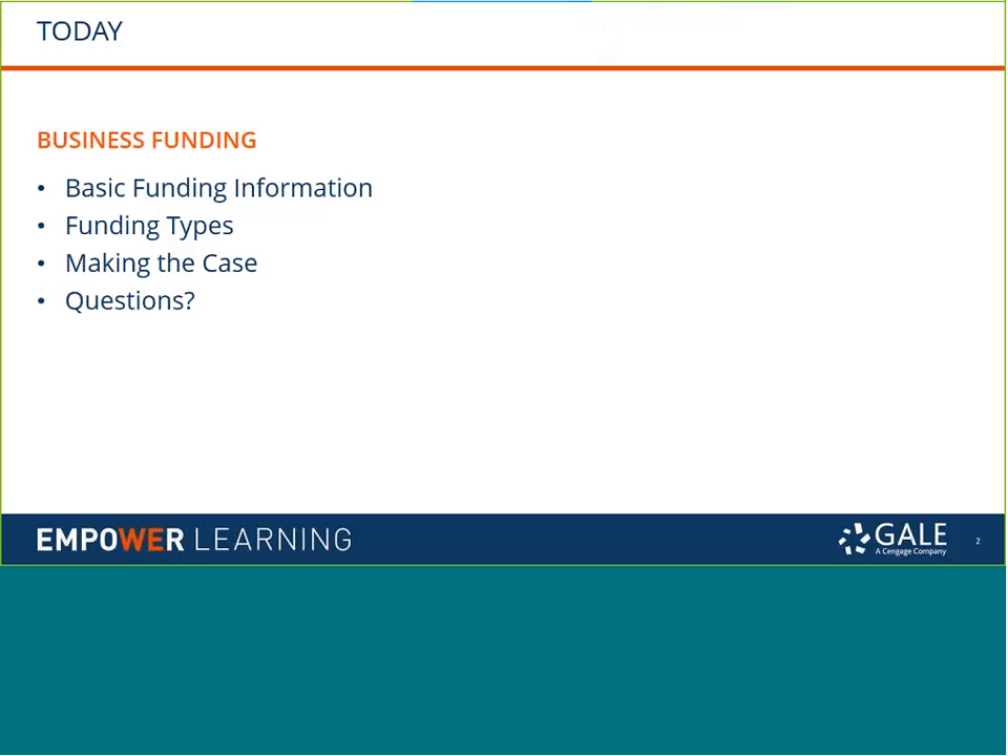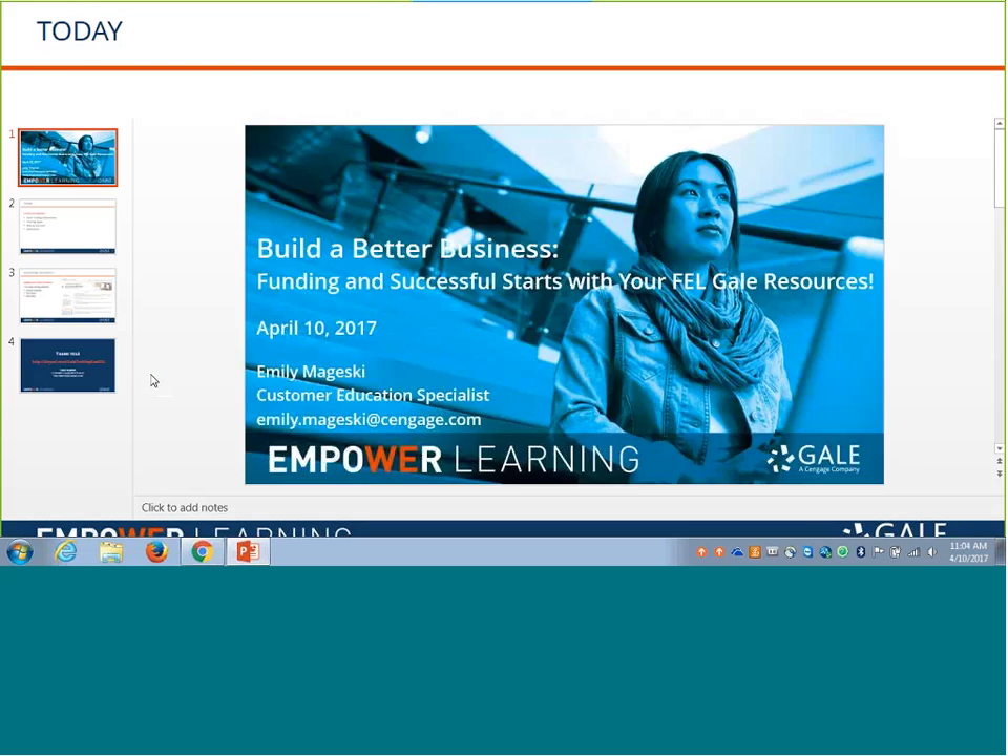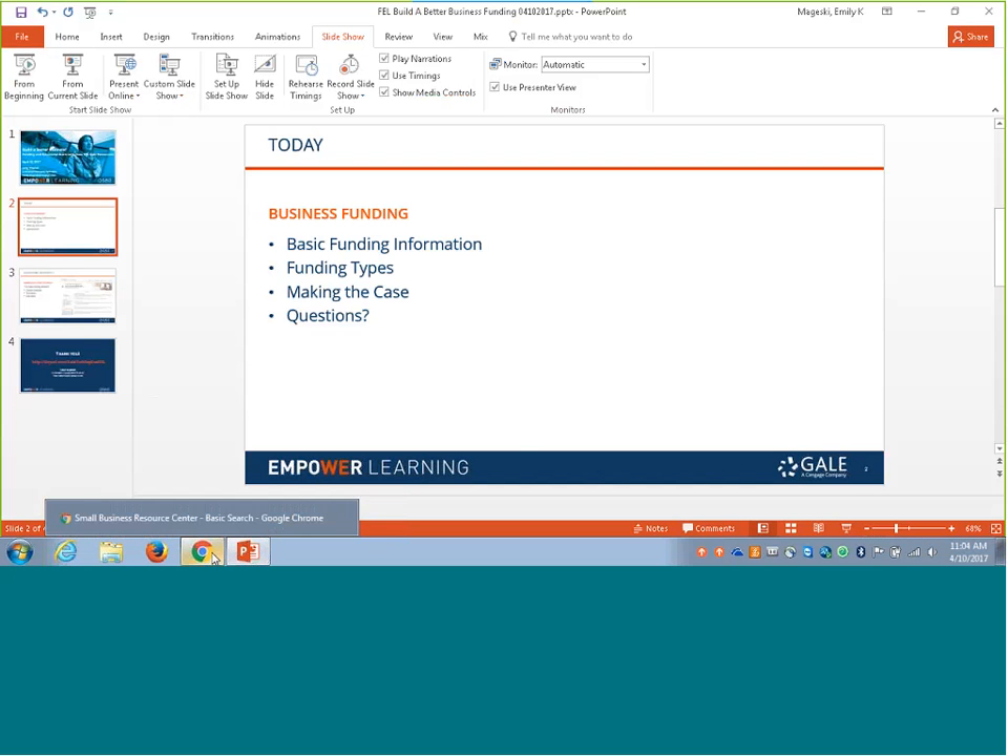We're going to take a look at some of the basic funding information available in Small Business Resource Center, how you can find information on particular types of funding within Small Business Resource Center, and then some of the information that can be used to support a business plan or whatever case you're drawing up for investors within DemographicsNow — some actual data to make the case that you are worthy of the funding you're asking for. If you have questions along the way, go ahead and chat those in via the chat box. If you're viewing the recording and have questions, I'll be bringing up my contact information at the end of our session.